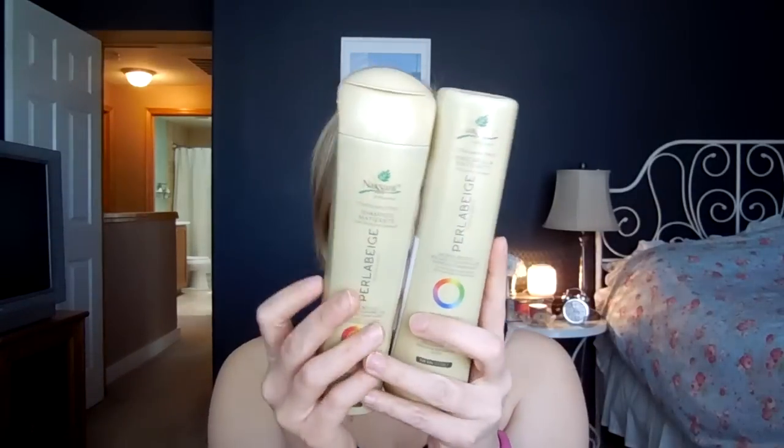Second is this duo here — they go together. It is the Naissant Perla Beige Tone Refreshing Shampoo and the Perla Beige Tone Correcting Mask. These two go hand in hand. This is the purple toning shampoo and conditioner meant to take all of the brassiness out of your blonde hair. If you're a brunette or a redhead you can certainly use this as well, but Naissant does have specific products geared towards redheads and brunettes in terms of toning. What I'm giving away is the purple toning shampoo and conditioner, which is designed for blondes.